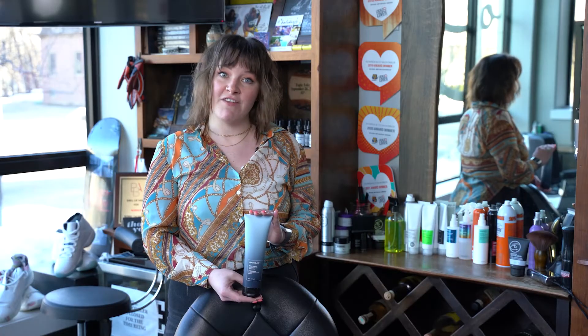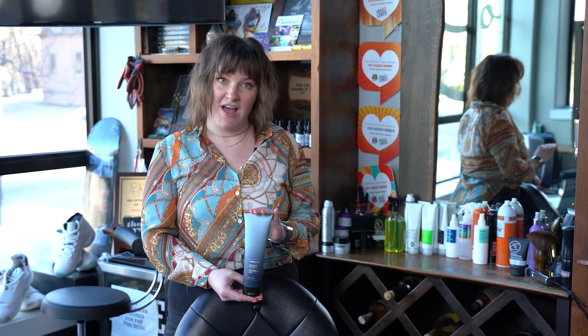Hey guys, it's Natalie. I'm a stylist here at Thompson & Co Salon & Parlor, and I'm here to tell you today about one of my personal favorite products, which is also our product of July. You can find this here at our salon for 10% off during the month of July.